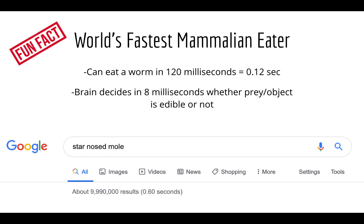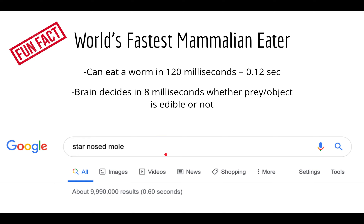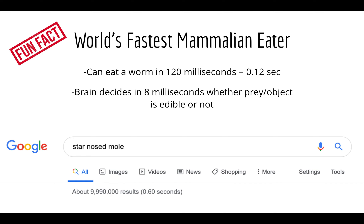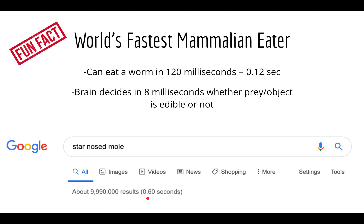The star-nosed mole is known as the world's fastest mammalian eater. As seen in the video, it has very quick, jerky movements once it makes contact with something edible. It can eat a worm in approximately 120 milliseconds, and after only 8 milliseconds the brain is able to determine whether the object in contact is actual prey. As a comparison, a Google search of the star-nosed mole took 0.6 seconds — about five times as long as it takes the mole to eat its dinner.